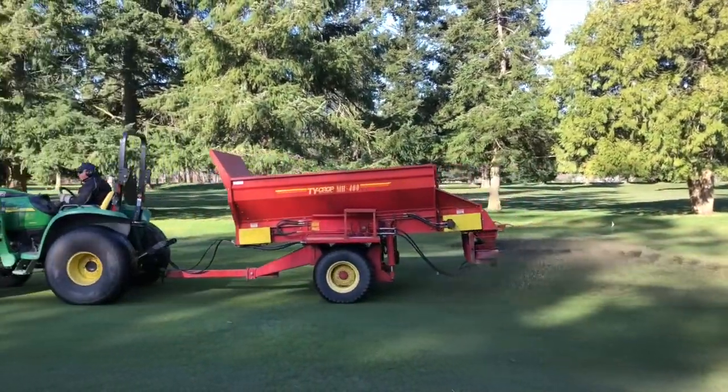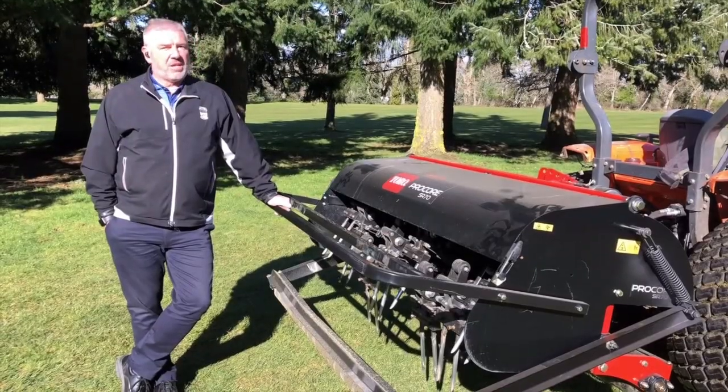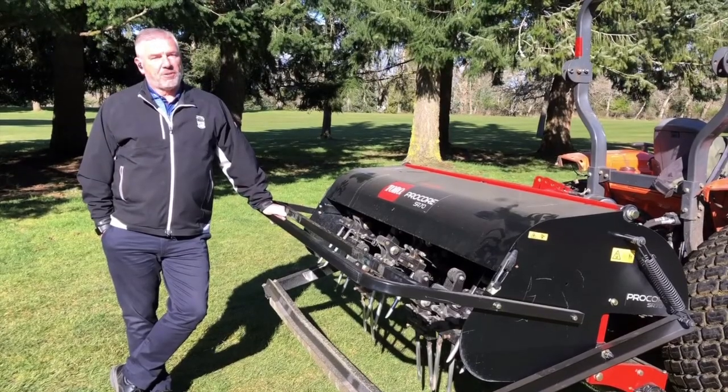If all things go according to plan, we'll move into aerating our greens early next week and aerating our tees. The goal is to have all of our cultural practices completed before our golfers come back.